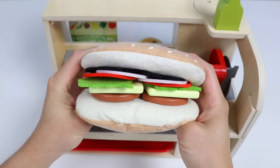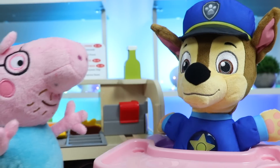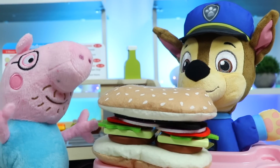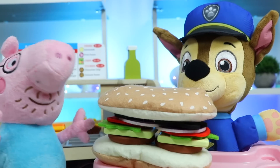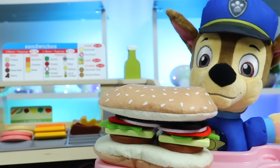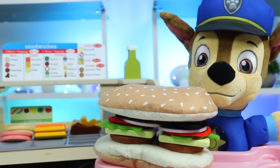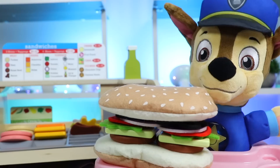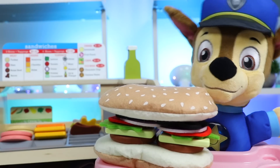Here's our giant roast beef sandwich. Order up, Daddy Pig. Okay, Chase, you won't be disappointed. Our roast beef sandwich is pretty famous around here. Whoa! Are you known for having the best tasting sandwich or the biggest sandwich in town? This is gigantic, but it's perfect right now because I'm starving. It looks delicious, so I'm digging in.